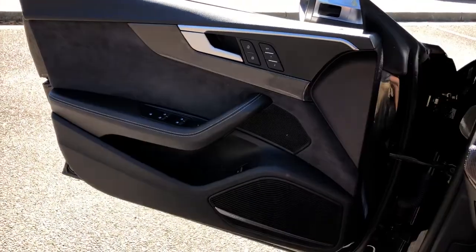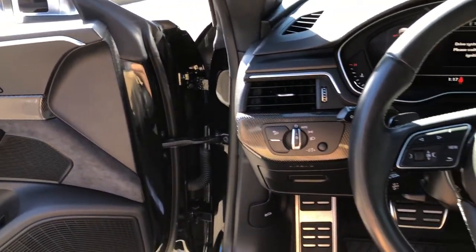Feel the heightened experience only the S5 Sportback can deliver. Drive it today.